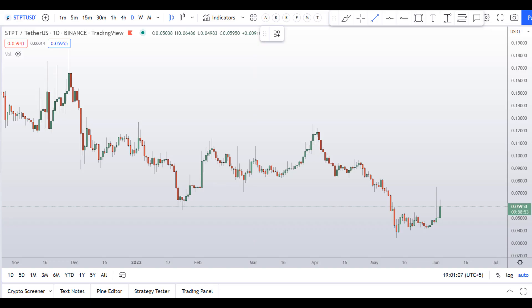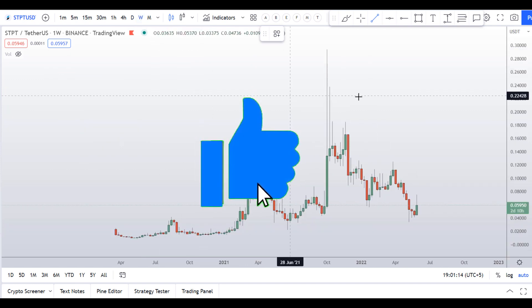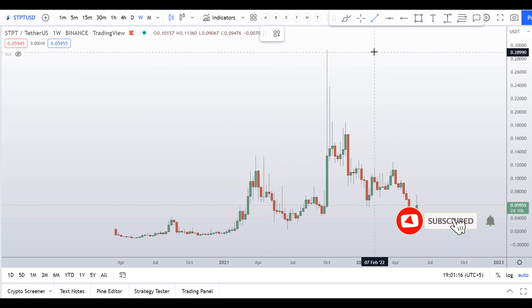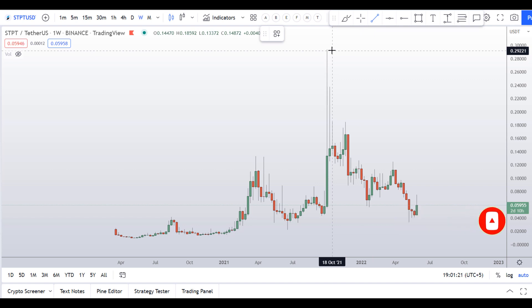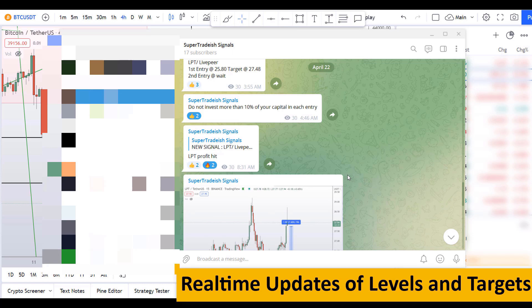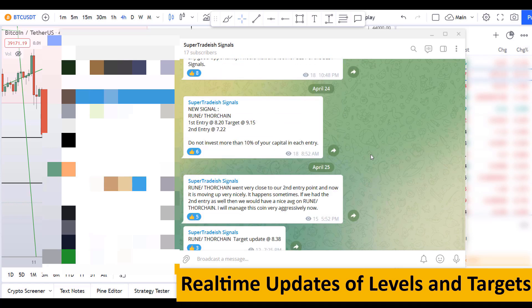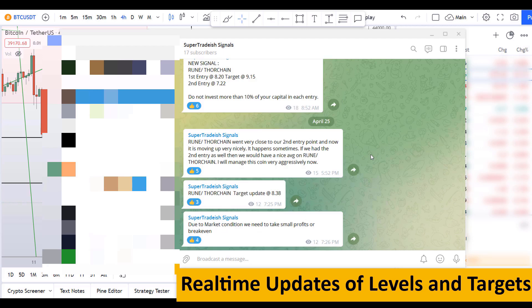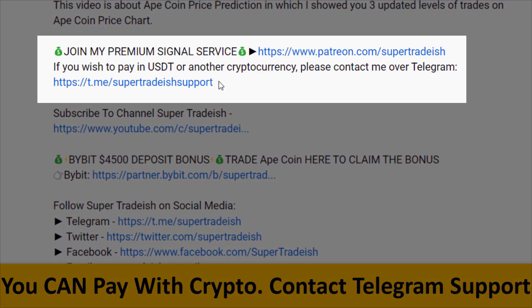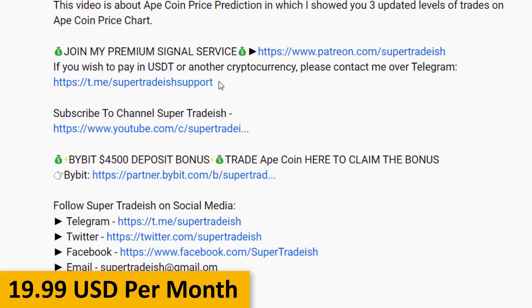There's a huge increase in volume. Before I do the technical stuff and give you some levels and patterns to trade here, I request you to please smash the like button, subscribe to this YouTube channel, hit the bell notification, and put your favorite alt in the comment box below so I can analyze it. If you want to join my premium signal service where I give real-time updates on levels and targets, check the link in the description — it's only $19 per month.